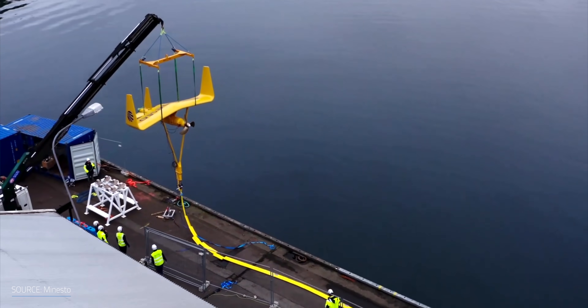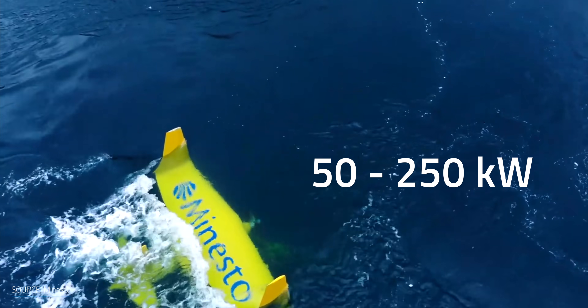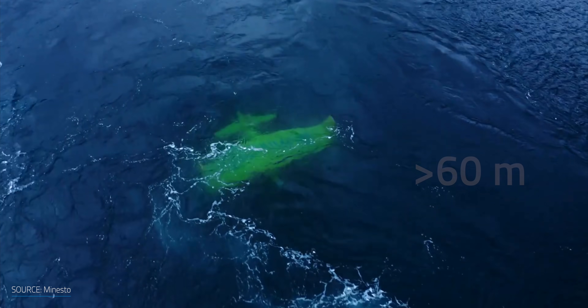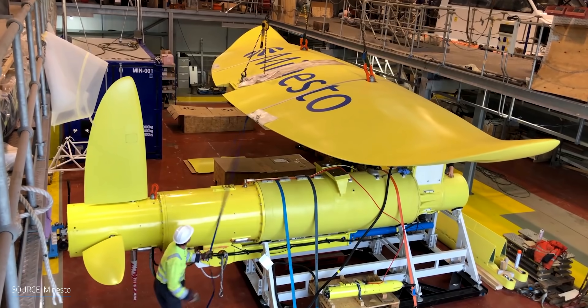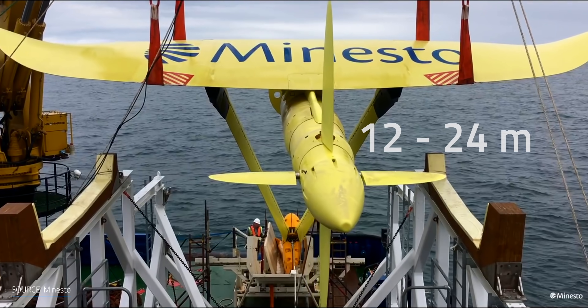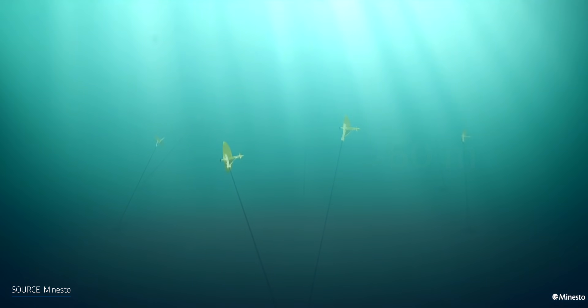The company has two product lines. The Deep Green Microgrid focuses on project developers, island economies, and aquaculture developers — geared more towards remote users with a rated power from 50 to 250 kW, weighing between 1 and 3 tons, with wings ranging between 4 and 6 meters, installed at depths lower than 60 meters. Minesto also offers the Deep Green Utility, which focuses on utilities, project developers, and power producers. This more powerful plant can produce between 500 kW to 3 MW, weighs between 10 and 35 tons, with wings between 12 and 24 meters, installed deeper than 60 meters. According to the company, Deep Green is the only known technology to cost-effectively produce electricity at sites with speeds between 1.2 and 2.4 meters per second at depths more than 60 meters.